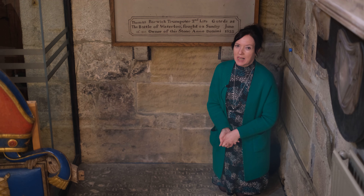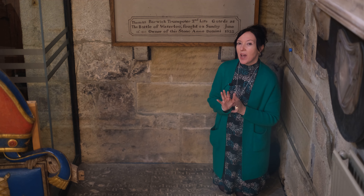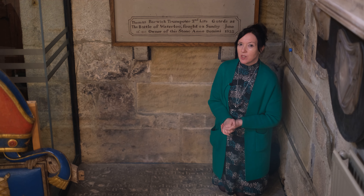For today's Written in Stones segment, we're doing some hidden away but notable features of the Cathedral.